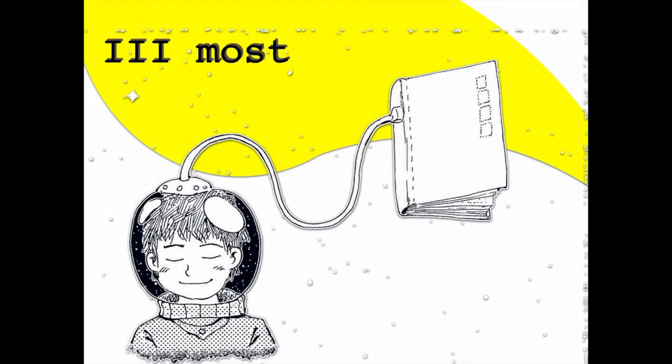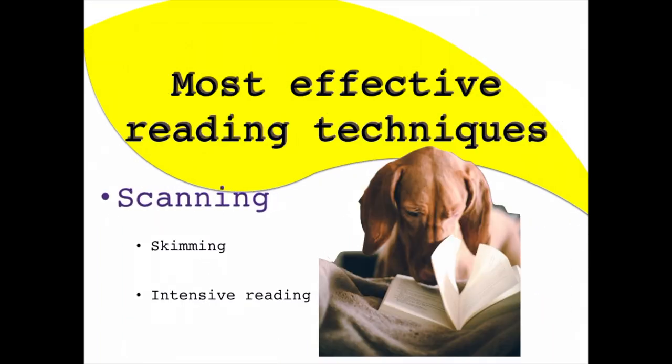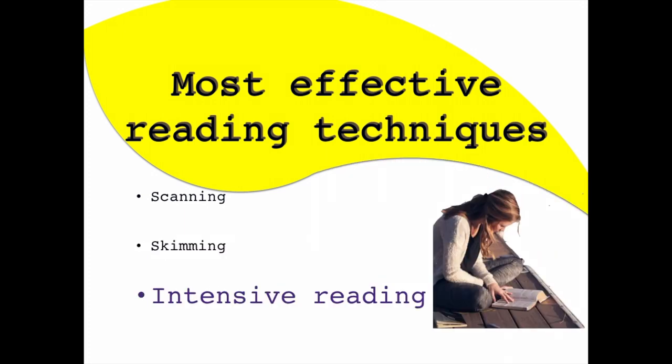First, let's define the three different ways in which you can read the material. The first one is scanning the material, which is basically trying to find a particular piece of information or a highlighted section. The second one is skimming, which means reading to familiarize yourself with the material by flicking through the book to get the general idea without holding on to the details. And the third one is everybody's favorite — intensive reading — with the goal of understanding the material in greater depth.